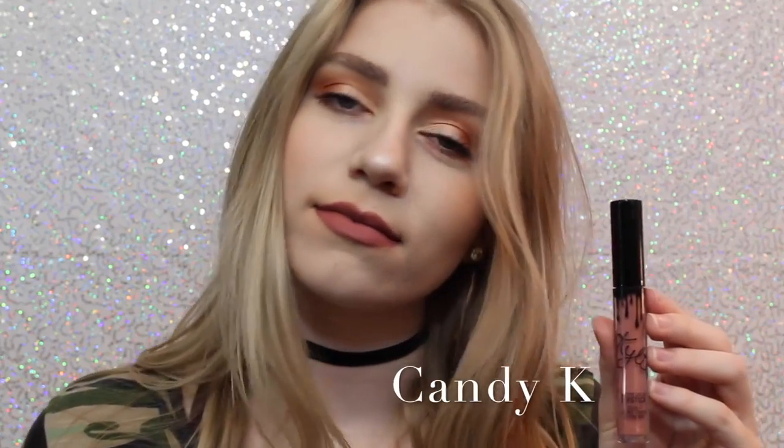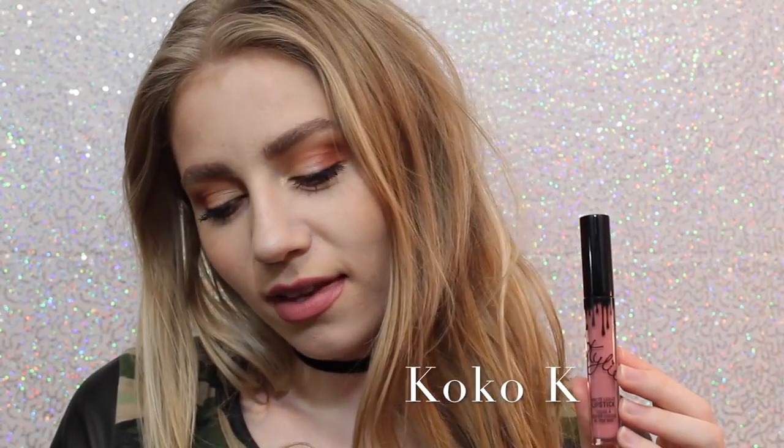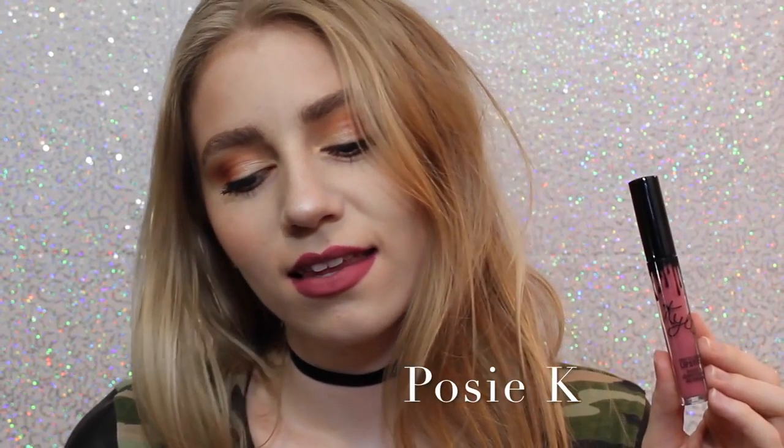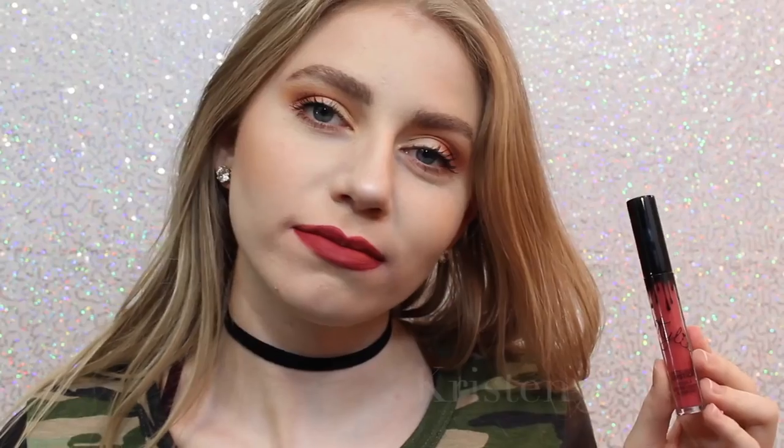Next we have Candy K, which is definitely one of the more everyday colors. I think it's a beautiful pinky nude that is a perfect everyday color. Next is Coco K — I'll show you guys comparisons of Candy K and Coco K at the end — but Coco K is very pink. It's a beautiful, everyday pink, and I love it. Next we have Posey K, which is not one that I thought I was going to like when I ordered it, but it's absolutely one of my favorites because it's just like the perfect purpley pink, and it's beautiful.